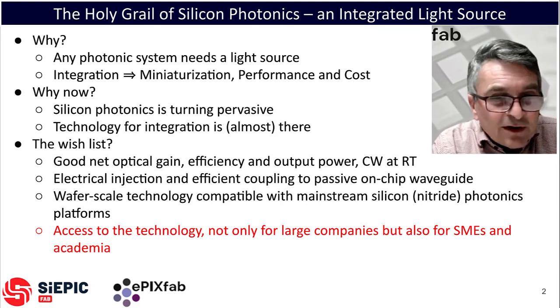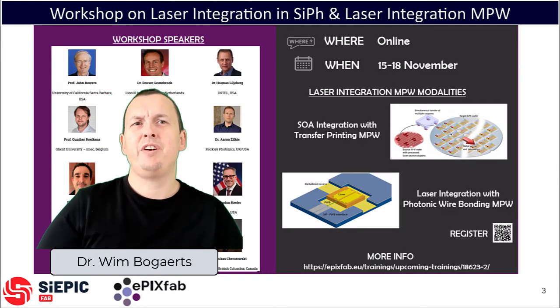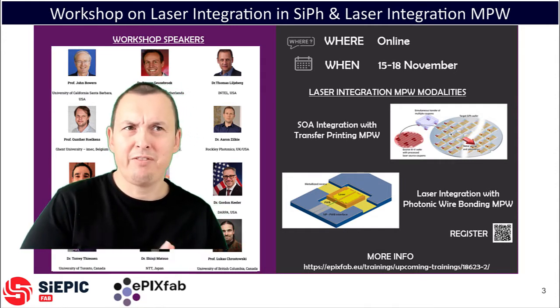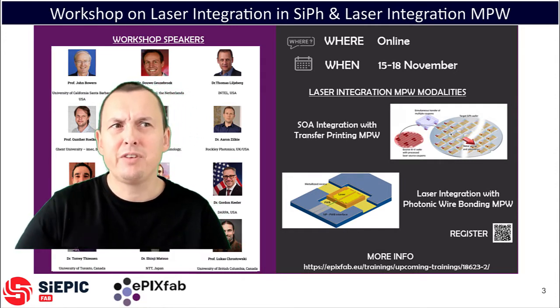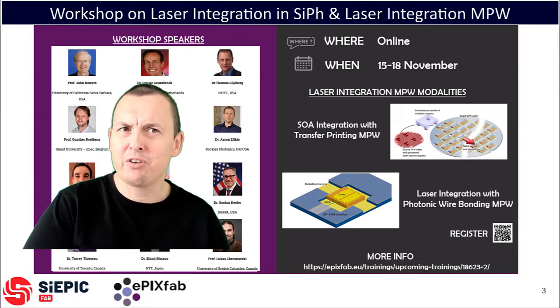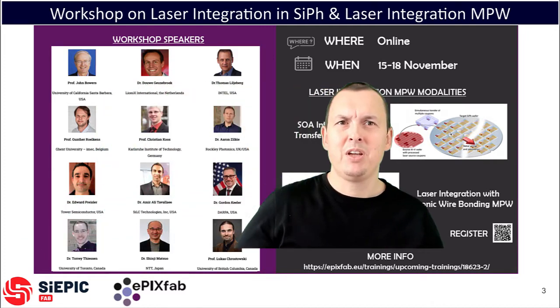All of this will be addressed in the workshop. We have a very exciting program lined up for you. The workshop will run online from Monday the 15th to Thursday the 18th of November, each day for two hours, from 5 till 7 p.m. in European time, or 8 till 10 a.m. Pacific time.